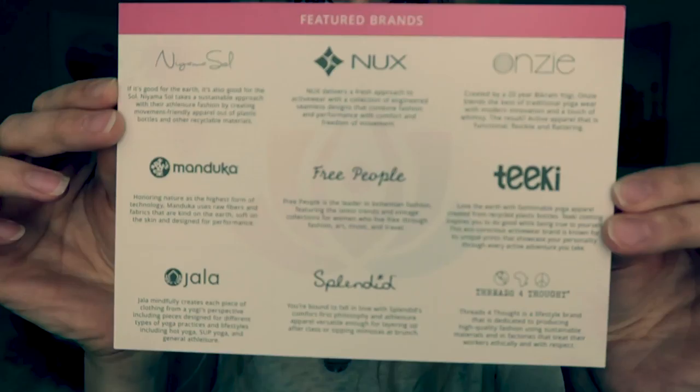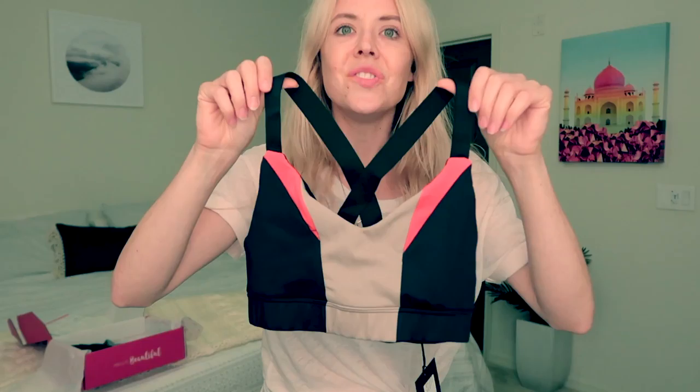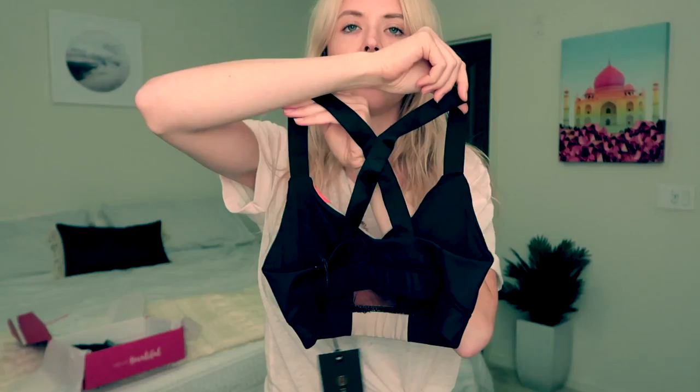I'll show you here. Super cute — I love the color blocking. And in the back it's just like this awesome crisscross. Very clean. That's for sure — my stylist did awesome picking that.